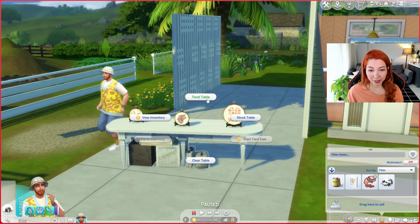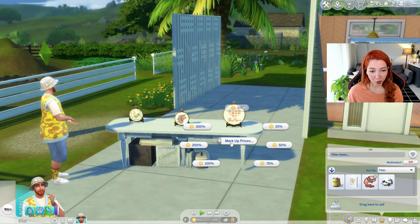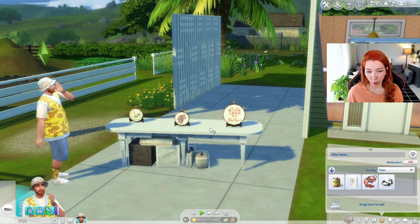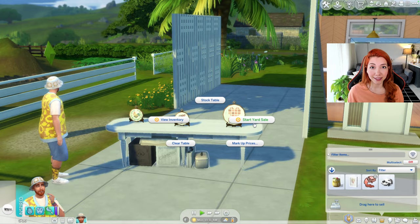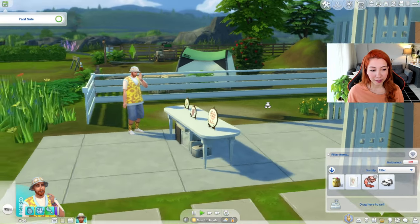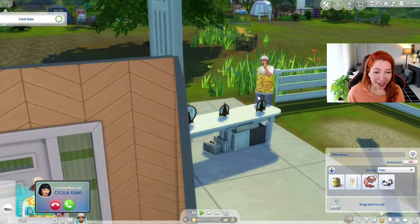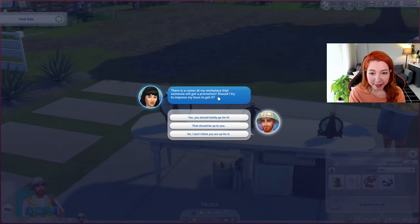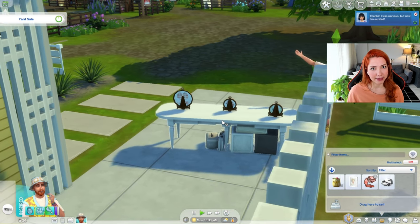We have a new yard sale table now, so we should mark up the prices again because it's 0% right now. Let's start the yard sale. Customers — come out, come out, wherever you are. Cecilia, there's a rumor at my workplace that someone will get a promotion. Should I try to impress my boss? Yes, you should totally go for it, Cecilia — you deserve that.